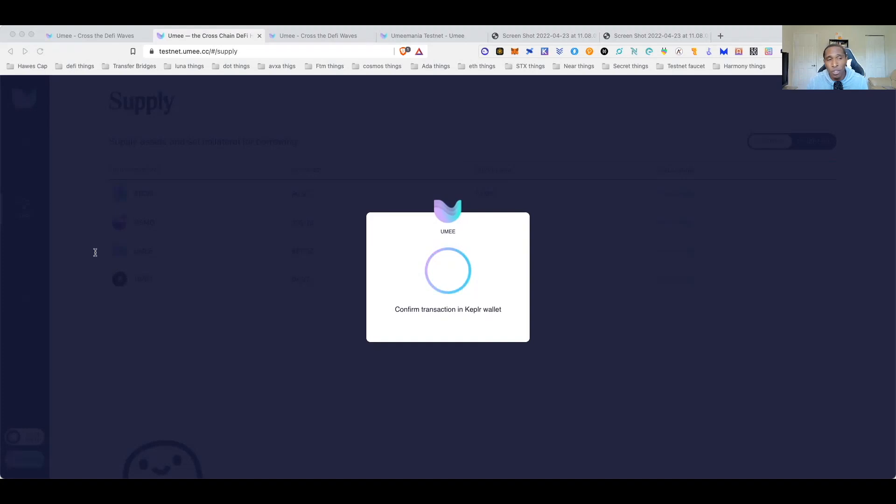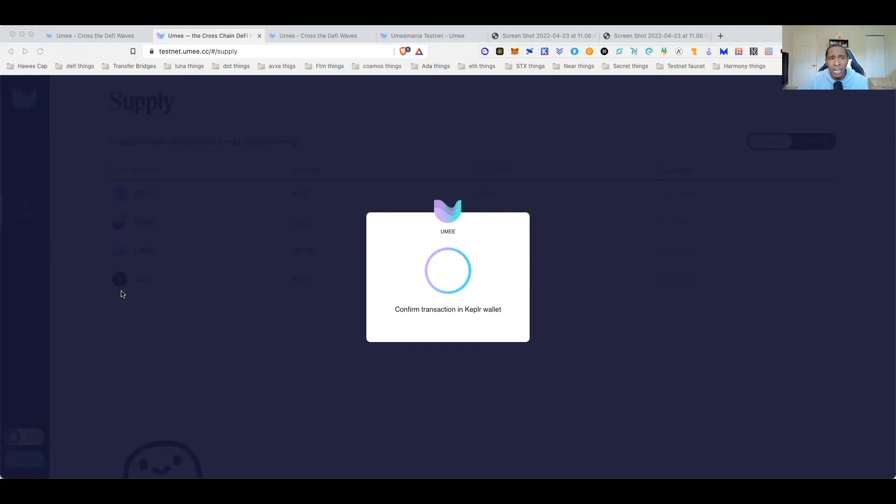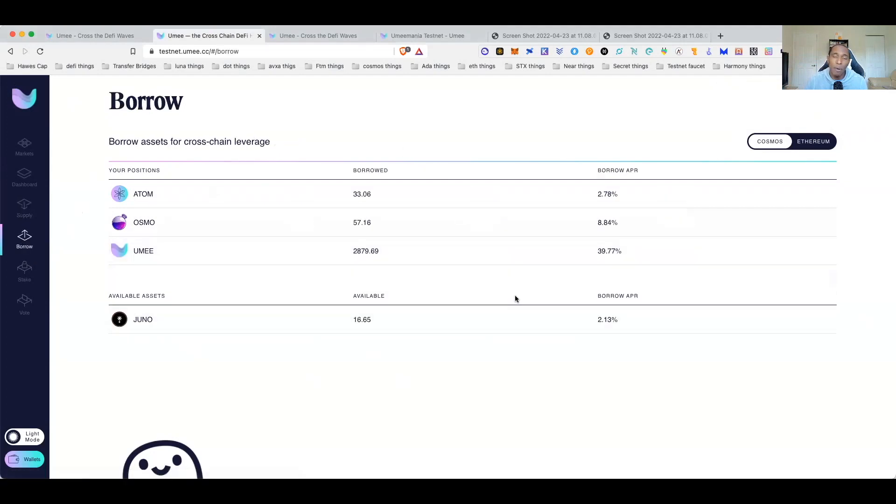Another workaround for gas fee issues: sometimes it'll say 'failed transaction.' All the testnet gas is set the same — just go in, add another two to that number, increase the gas a little bit, hit approve, and usually the transaction will go through. It now says 'supply successful.' Even if the Keplr wallet is still spinning, exit out — if it says supplied, you should be good.